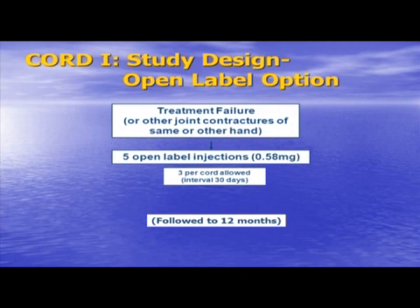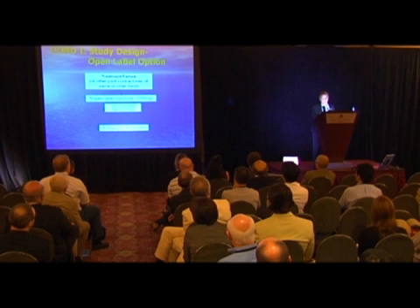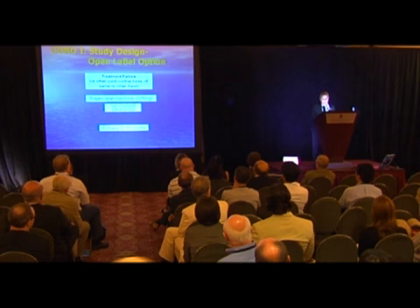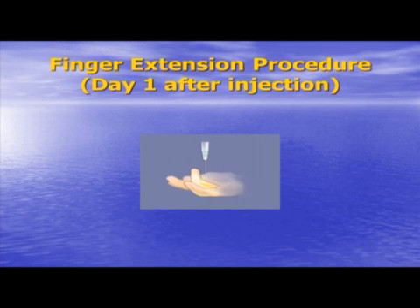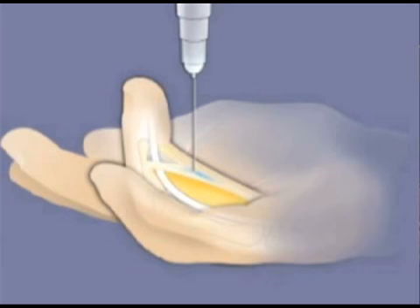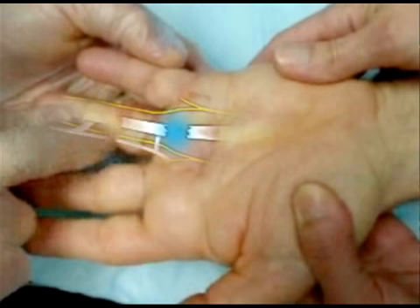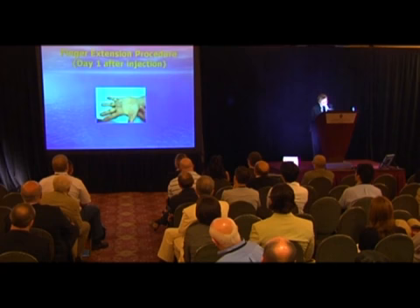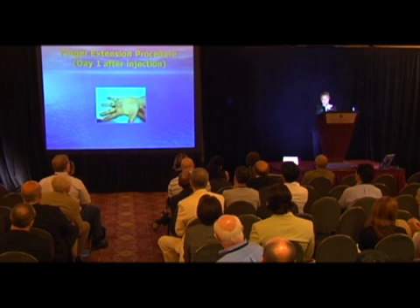This video shows what we do with patients the day after an injection — a simple manipulation and extension. You can see the injection into a cord, then cord rupture. That's what we define as clinical success: immediate full flexion and extension the day after. Unfortunately the sound doesn't work here, but the audible sound of that rupture is quite impressive.